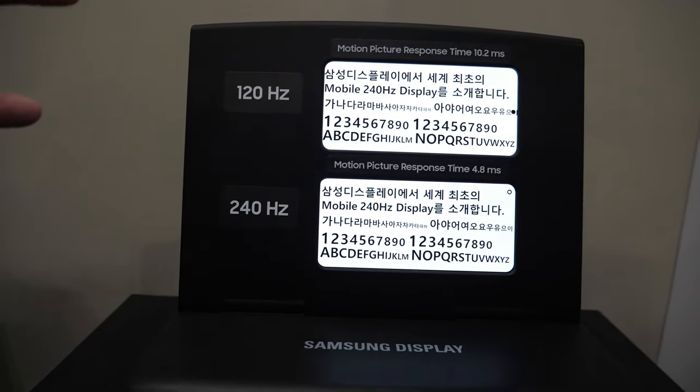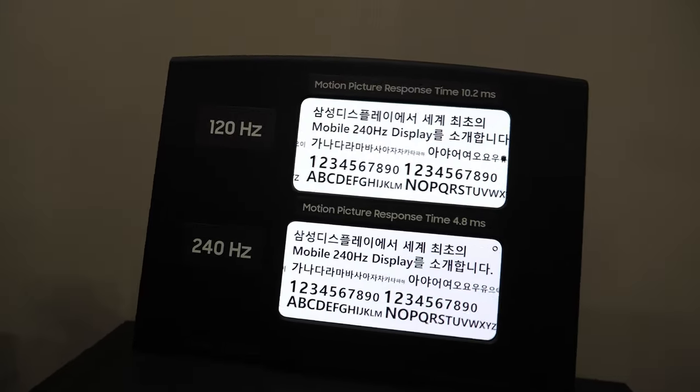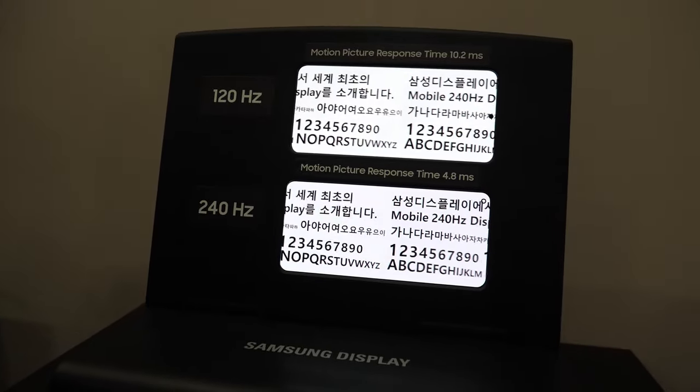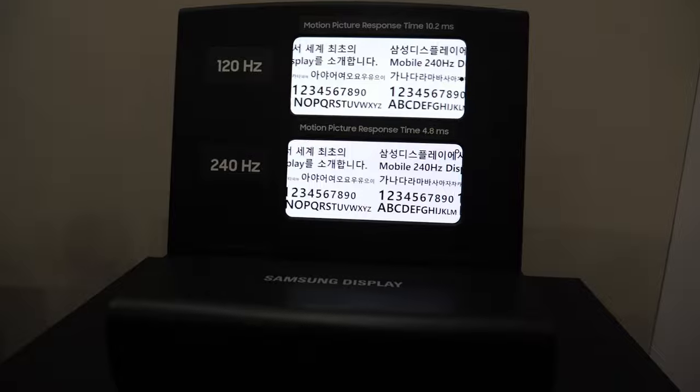This demo shows the difference between 120Hz OLED and 240Hz OLED in terms of image smoothness across the screen — whether you're gaming, reading text, or watching a movie. You can clearly see that improvement in motion clarity.